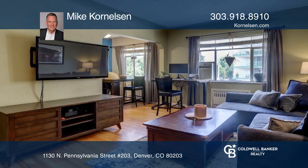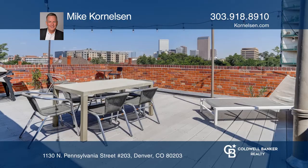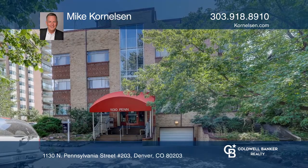See the city, Capitol, and tree-lined block just outside your window. Visit the rooftop deck with the barbecue grill and fantastic mountain and city views. Mike Cornelson is ready to help you buy the home you deserve. Call today!